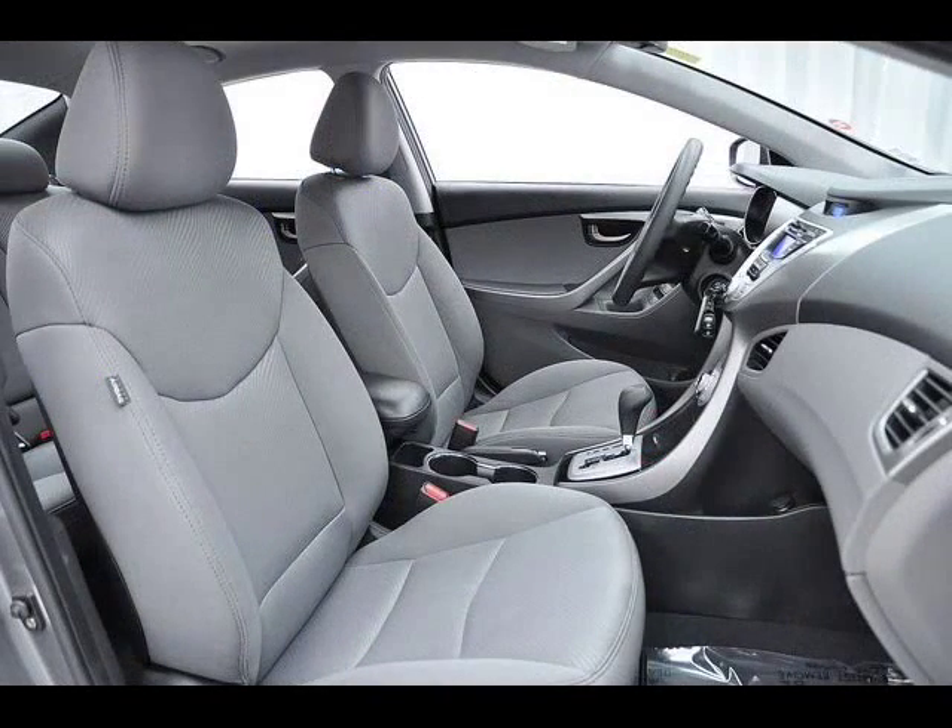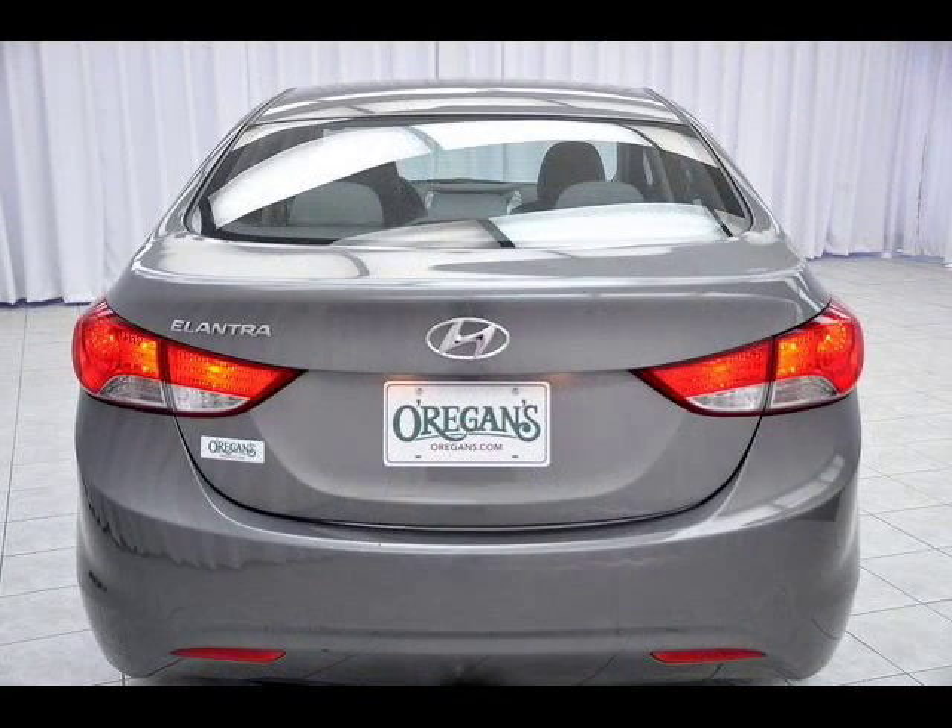The GL Elantra, which isn't even the highest trim line, comes with cruise control, air conditioning, full power set and heated seats.